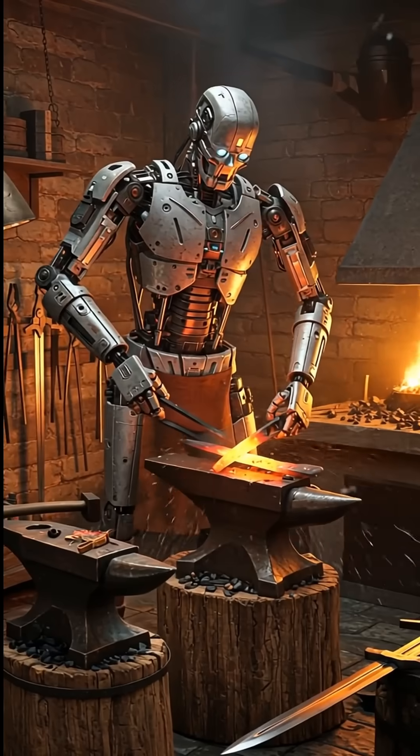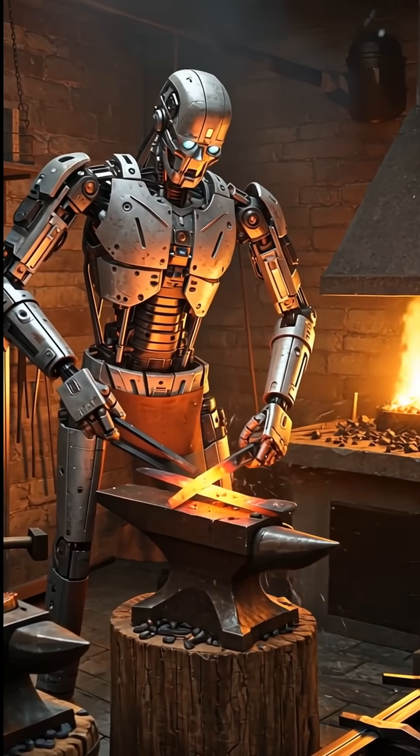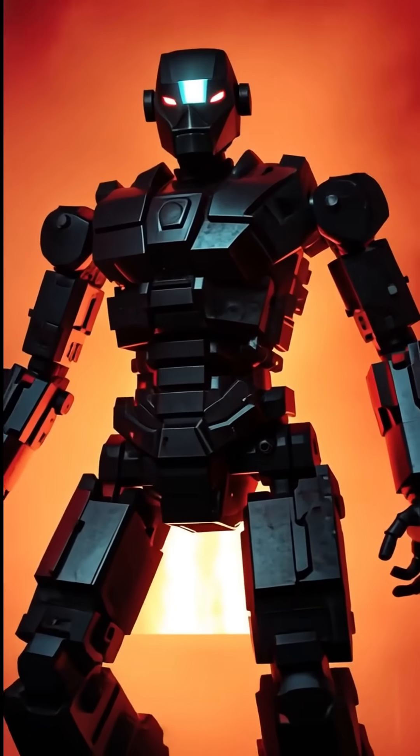From morning to night, the robot works, with sparks flying, smoke rising, and metal taking shape. The village now depends on this robotic blacksmith for strong, reliable tools.